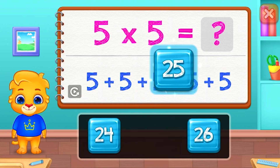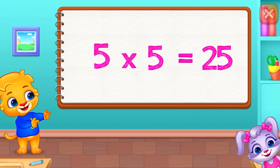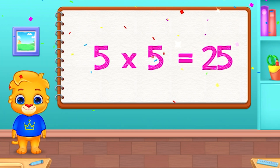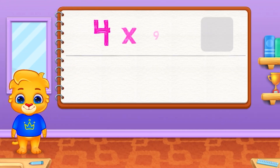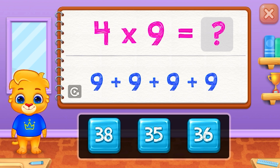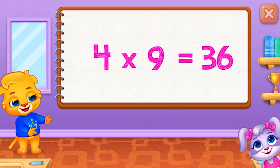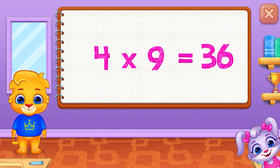Twenty-five. Five times five equals twenty-five. Four times nine equals thirty-six.